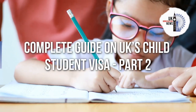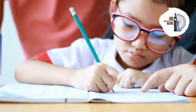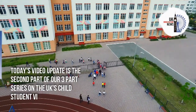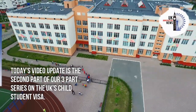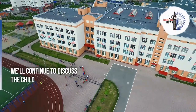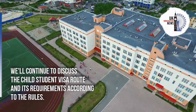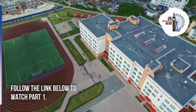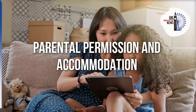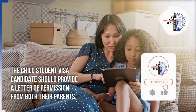This is a complete guide on the UK's Child Student Visa, Part 2. Today's video is the second part of our three-part series on the UK's Child Student Visa. We'll continue to discuss the Child Student Visa route and its requirements according to the rules. Follow the link below to watch Part 1.